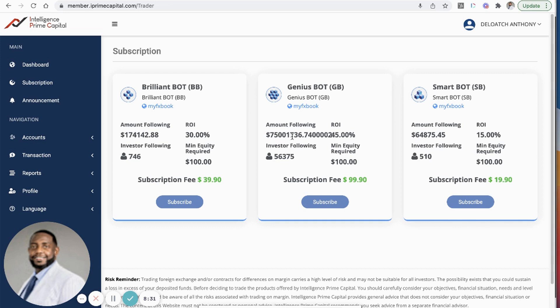There are over 56,000 investors using just the Genius Bot. We suggest the Genius Bot because you get the highest return — up to 45% per month. They also have a Smart Bot up to 15% per month and a Brilliant Bot up to 30%, but I love the Genius Bot. You purchase the bot for $99.90, fund it with at least $100, and you're good to go — about $200 total to get started earning passively through the markets.